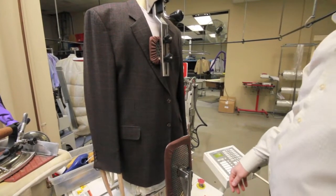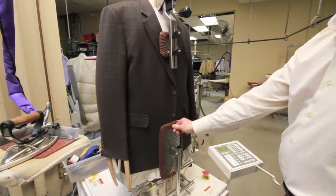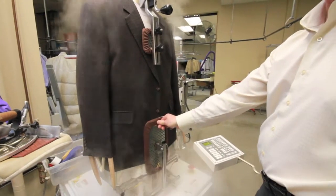Now we're going to activate the front and back clamps and expanders at the waistband. We're going to clean from the inside out and blow the excess moisture out.